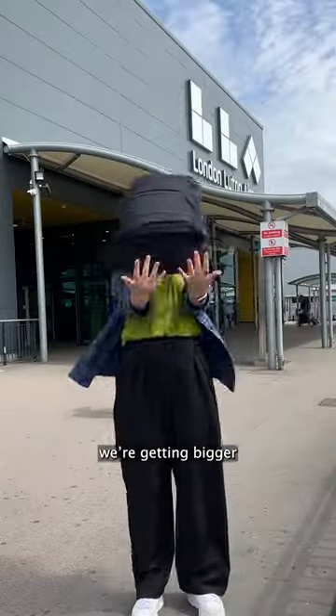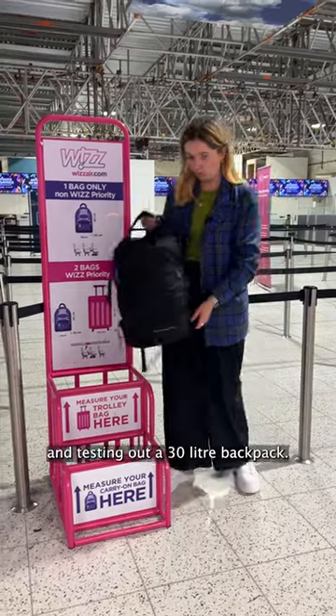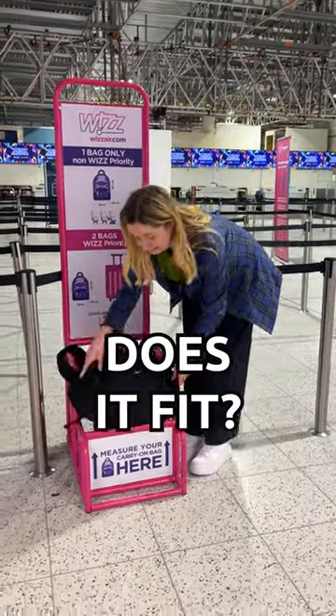And next, we're getting bigger and testing out a 30 litre backpack. But does it fit?